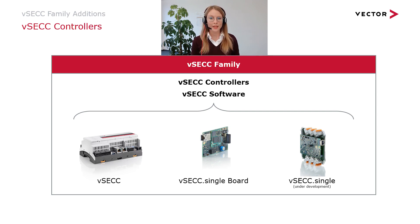In general, we have developed our software in a way that it can be used on all our VSEC Controllers. So you will always benefit the same way from our releases, no matter if you are using the VSEC, the VSEC Single Board, or the VSEC Single Controller.